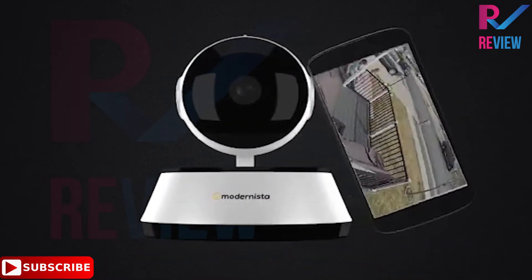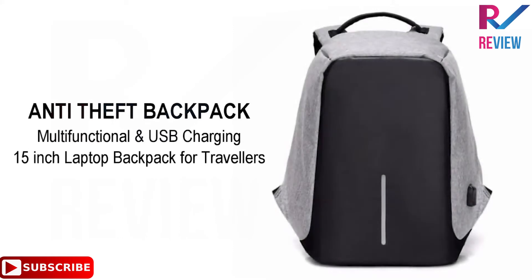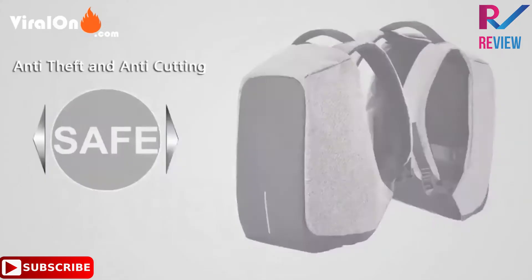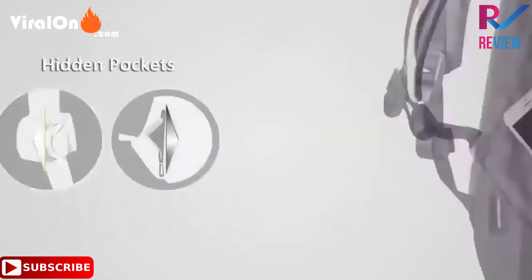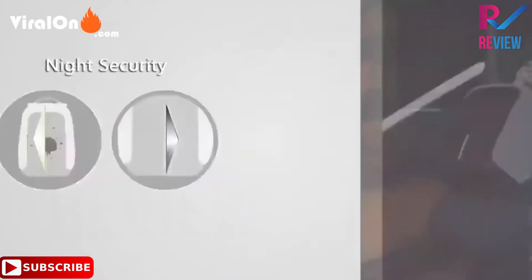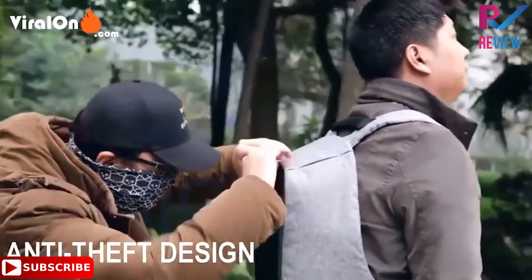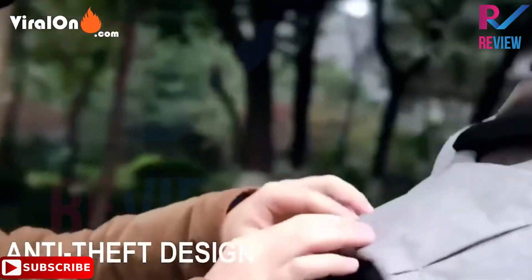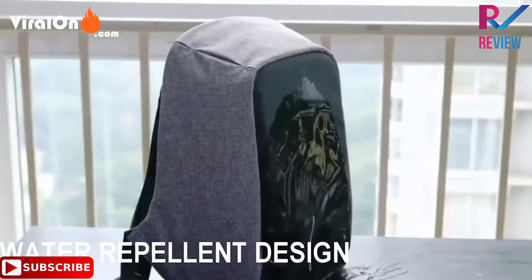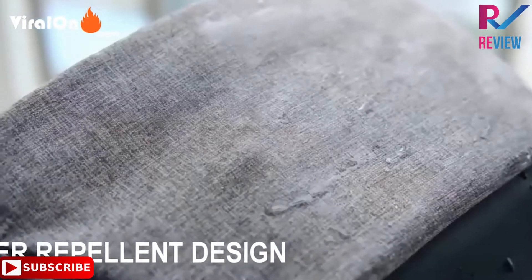Meet the Anti-Theft Bag — a multi-functional USB charging 15-inch laptop backpack for travelers. The anti-theft USB charging travel laptop backpack has an external USB port with a built-in charging cable, offering convenient charging for your electronic devices anywhere. Note: the power bank is not included. It also features an anti-theft design with a hidden zipper, keeping your wallet, laptop, phone, and other valuables far away from theft.